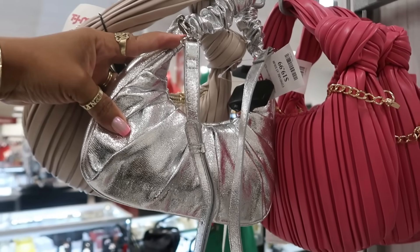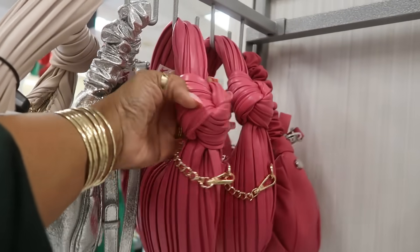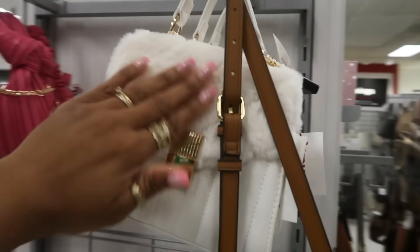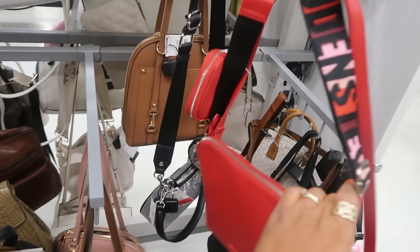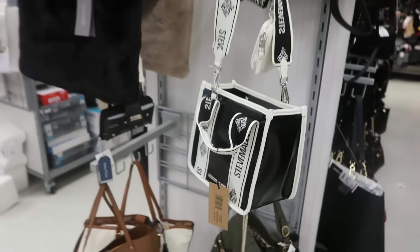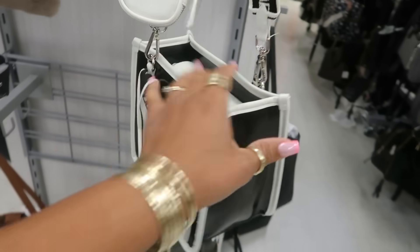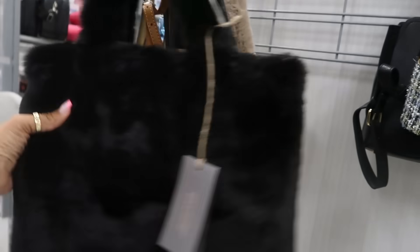The silver one is different — that one is $20. But the pink one is the same. I like the way it feels. This is Aldo with the little fur on the front, $35. $30 — Steve Madden. I like the strap. Here's another Steve Madden. A lot of the stuff we've seen already — $30, $25.